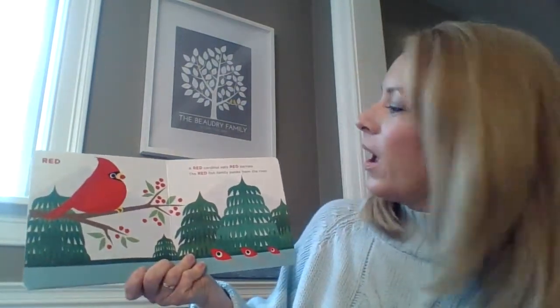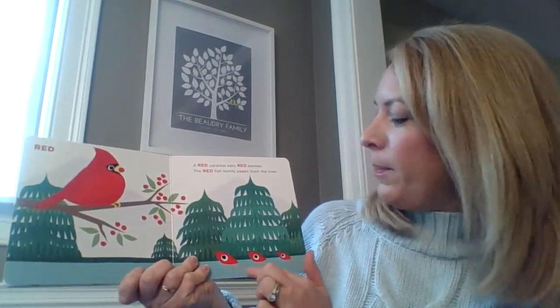And this color is red. Good job! A red cardinal eats red berries. The red fish family peeks from the river.